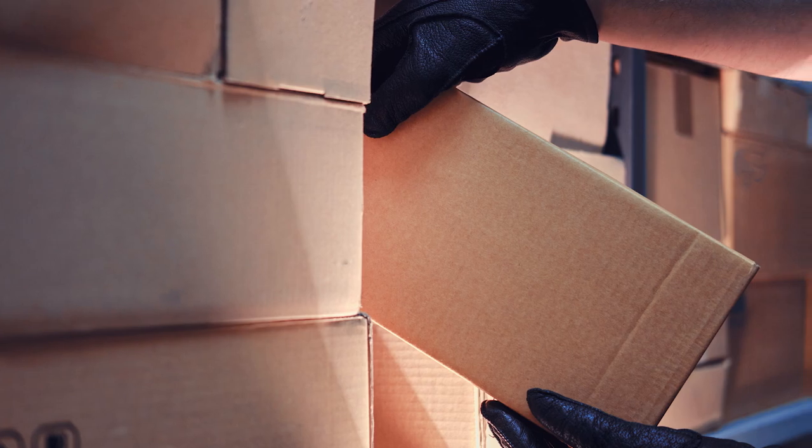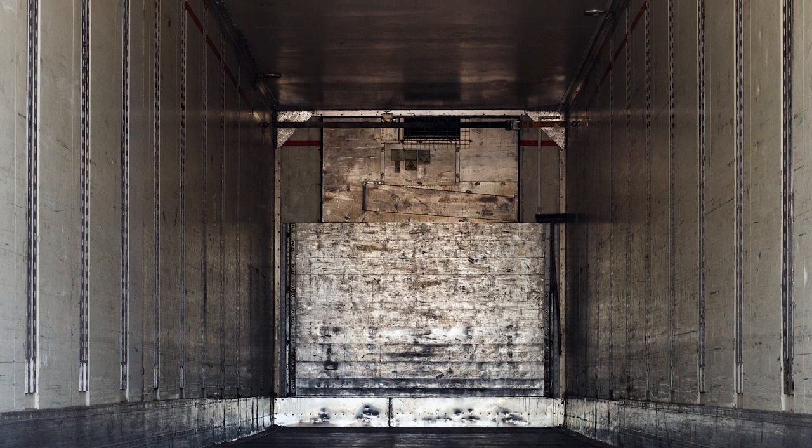Without high security seals that meet these standards, it's much easier for unauthorized individuals to gain access into cargo containers or trucks and tamper with the contents. Furthermore, without proper seals, it may be challenging to determine where and when a security breach occurred, making it harder to take corrective action and prevent future incidents. In addition to the security risks, companies that don't use these high security seals may face operational issues.